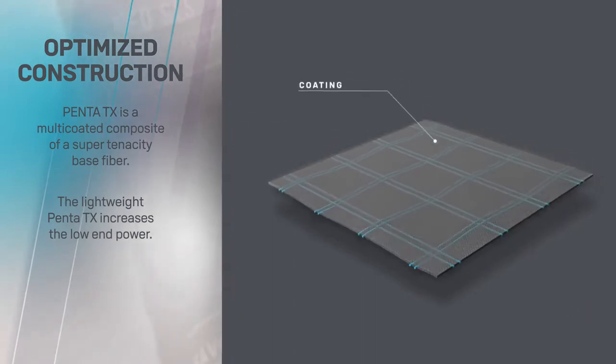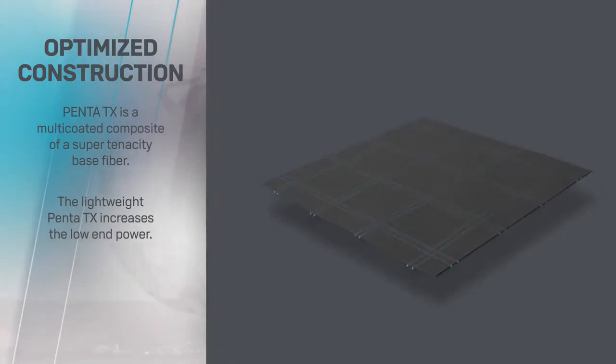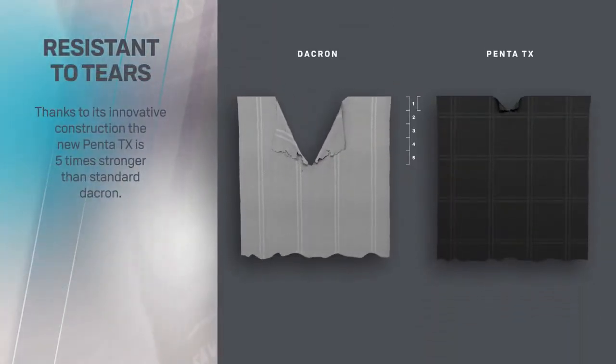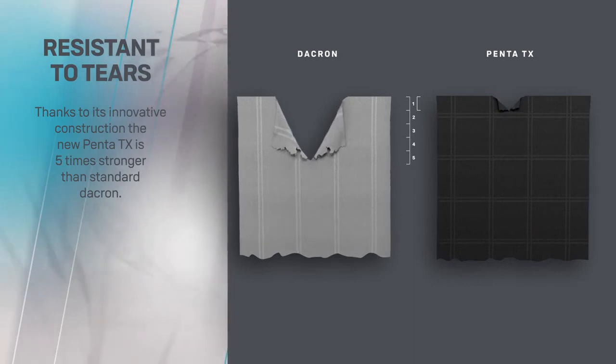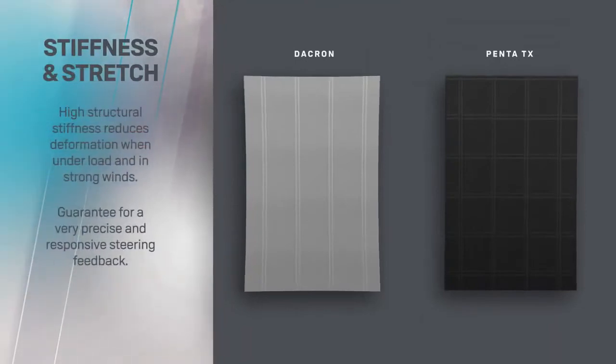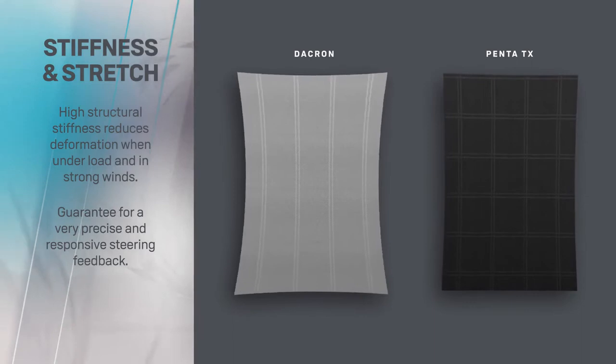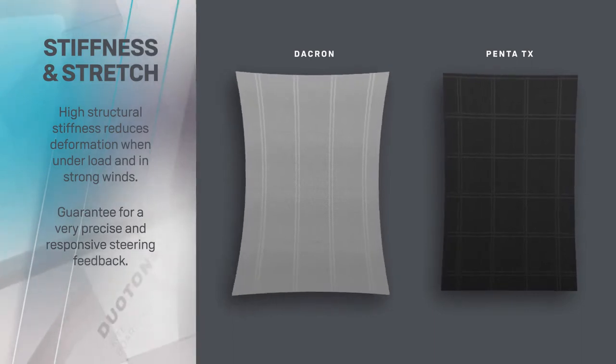The new material used in construction with the innovative coating has allowed us to increase the strength by five times the amount of that of standard Dacron. Significant gains in the material stiffness provide the SLS series with a strong, rigid structure, resulting in lightning-fast reactive handling.